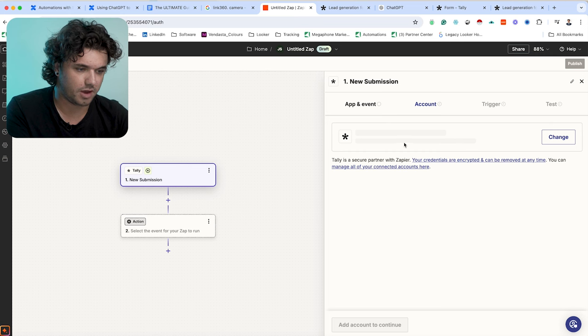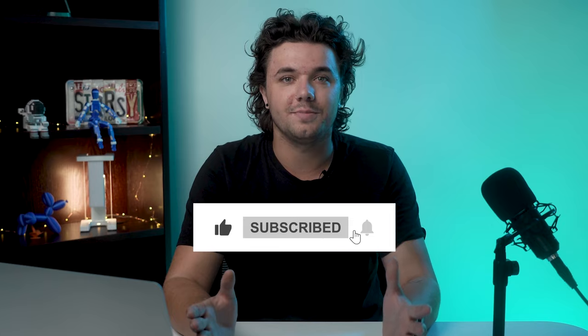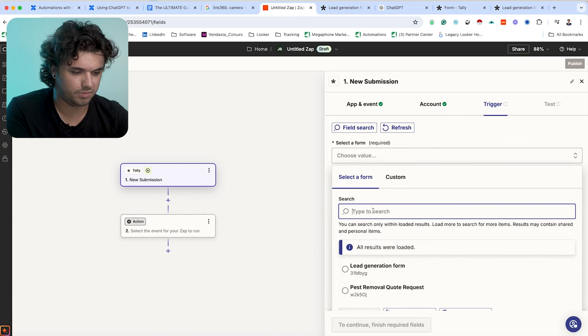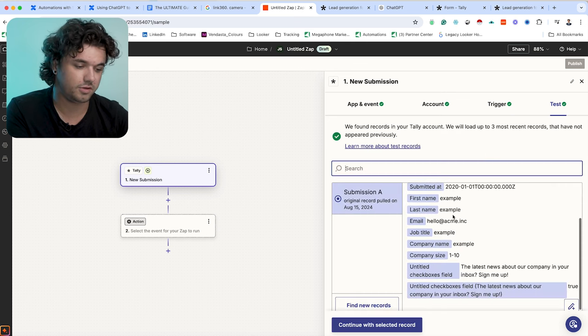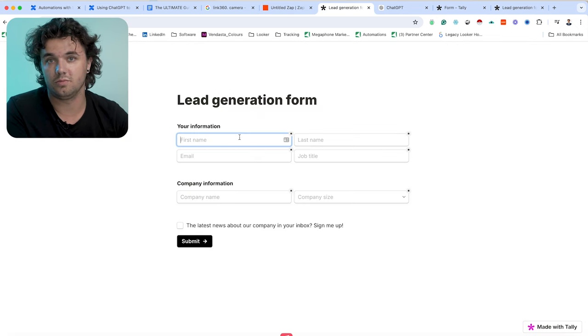If you're enjoying this video, I'd love you to hit that like button and subscribe to our channel. We select the form, continue, trigger, select the form — our lead generation form — continue and test trigger. We can see that this has pulled in a test lead generation form. I'm going to fill out a lead generation form with some real information for myself to ensure we have data we can validate when we build out the automation.